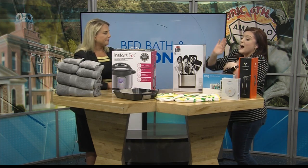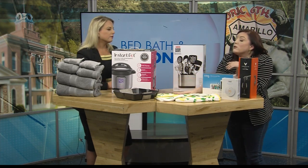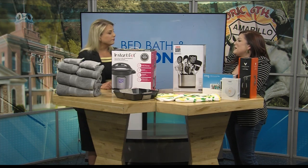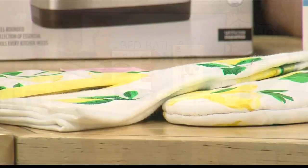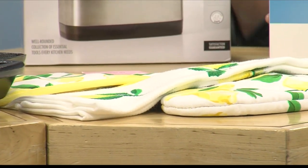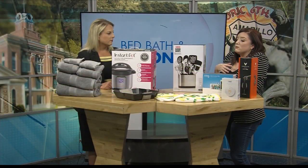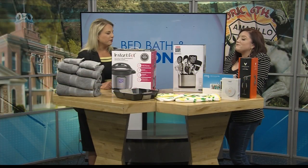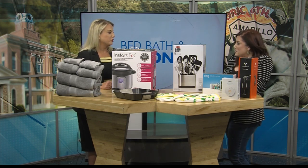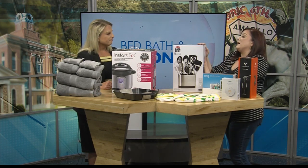Right over here we've got this beautiful Kate Spade kitchen towel — so cute! I love the lemons and the yellow. This is a really great, super affordable gift to be able to spruce up somebody's kitchen in a beautiful way, and it's memorable. It looks kind of fancy because it's Kate Spade, but it's still at an affordable price point.